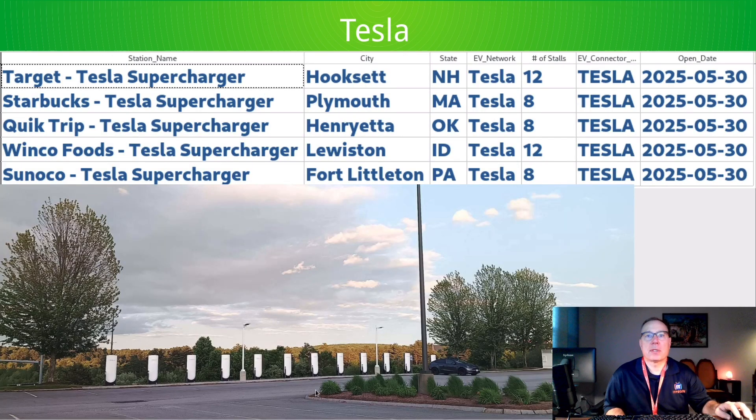This picture here is the Target location in Hooksett, New Hampshire — twelve stalls, a very large station. Tesla added an additional four stations out there, in addition to the one in Hooksett, for five total.